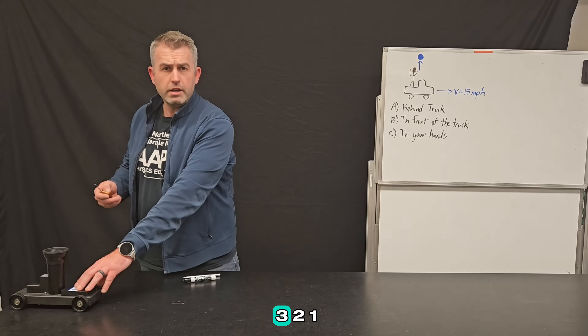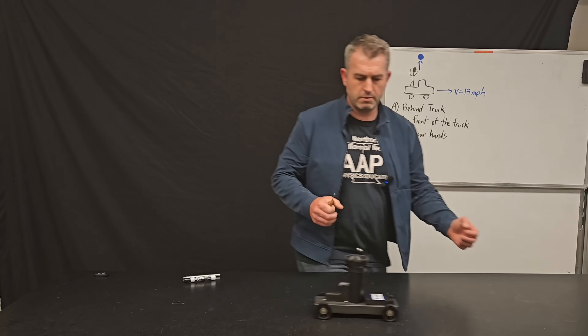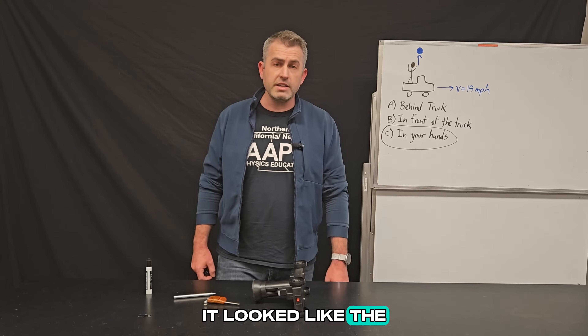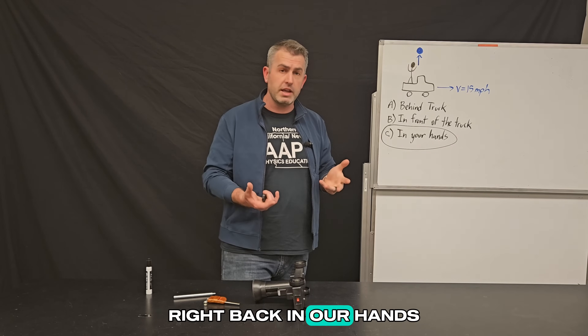Here we go on three, two, one. Wow. Did you see that? It looked like the answer to our question was actually C — that if we ran this experiment, we would expect the bowling ball to land right back in our hands.